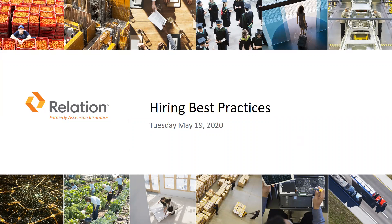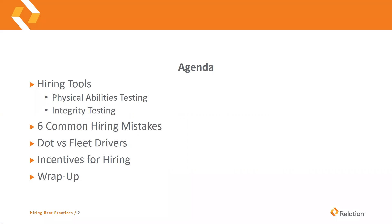All right, so good morning. Today's Tuesday, May the 19th, and today we're going to do some hiring best practices, so let's get started. The agenda for today is we're talking about some hiring tools, physical abilities testing, integrity testing, six common hiring mistakes. We'll talk quickly about DOT and fleet drivers, company vehicle drivers, some incentives, and then we'll wrap it up.